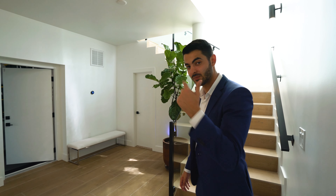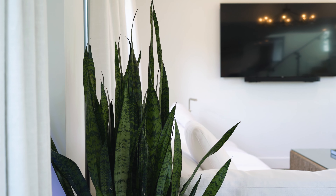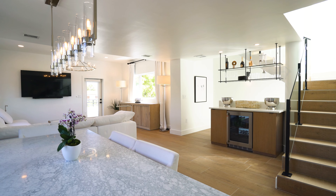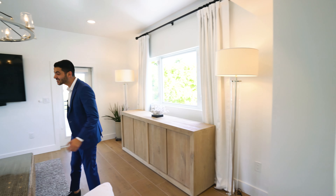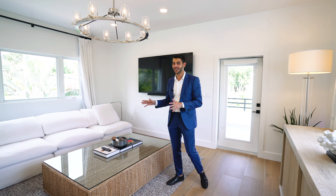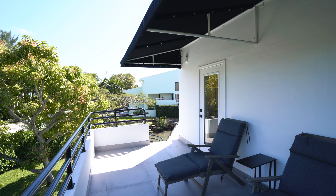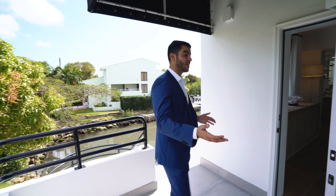Now we work our way upstairs to the second floor — this is where the entertaining and fun happens. You have this bar right over here, which is right off the family room, with a massive cloud couch. Family room is here to entertain and watch the game. Then over here you have the balcony, which faces a quieter street on this side with the yard space below. You also get a view of the water and a glimpse of Kennedy Park — a very nice area to lounge.